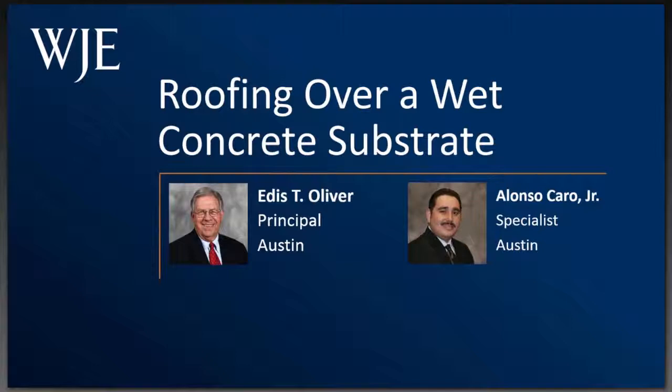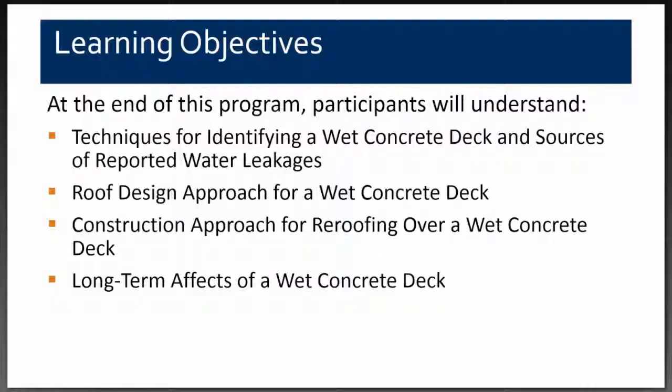Thank you, Rich. It's a pleasure to be here. Our learning objectives are to show you some of the techniques we used in identifying a wet concrete deck and the sources of leakage.